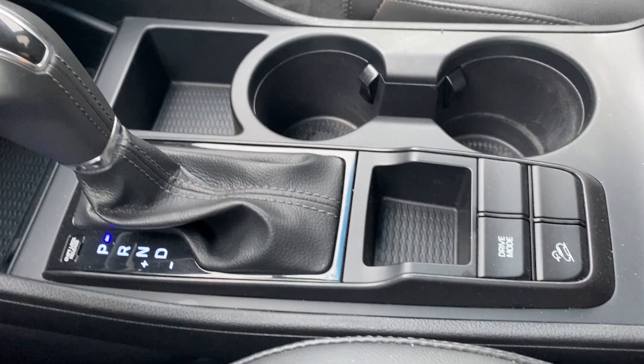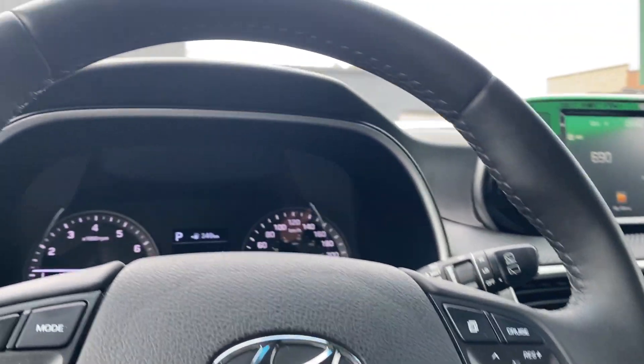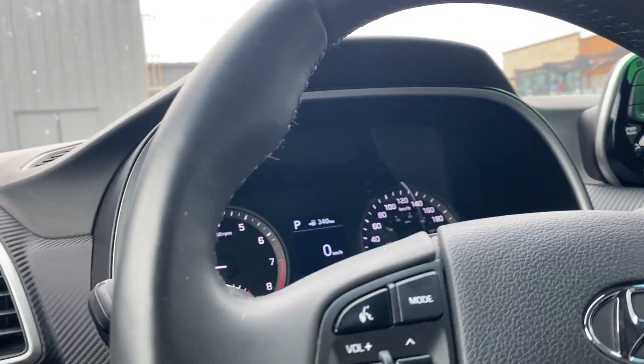You have your drive mode. Some more storage here. All in all, a beautiful looking vehicle available here at Seaway Hyundai.